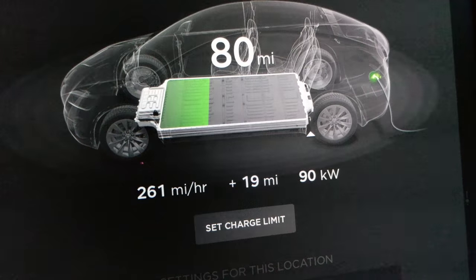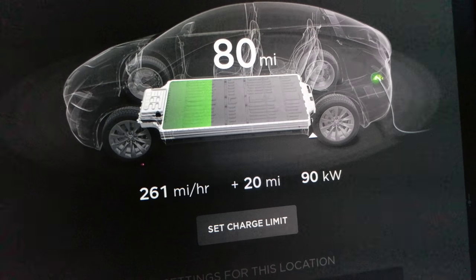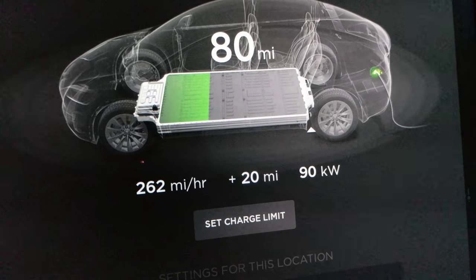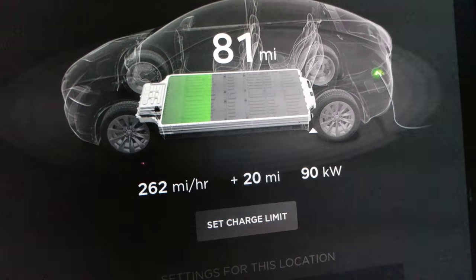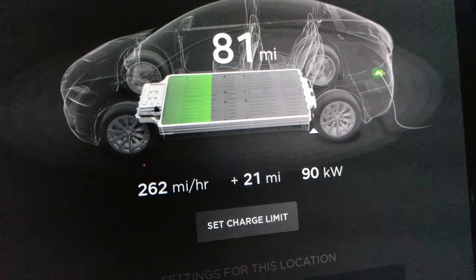Tesla — and Tesla's not really saying this — will throttle back your max level of power into your car at superchargers to 90 kilowatts after a certain period of time if you do enough charges. I've done like 350 supercharger sessions.